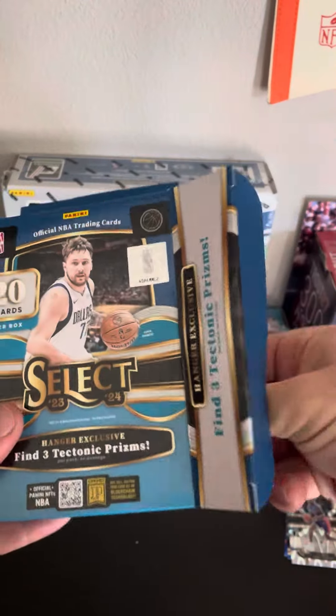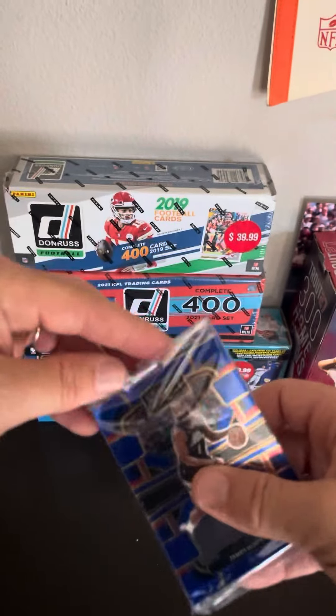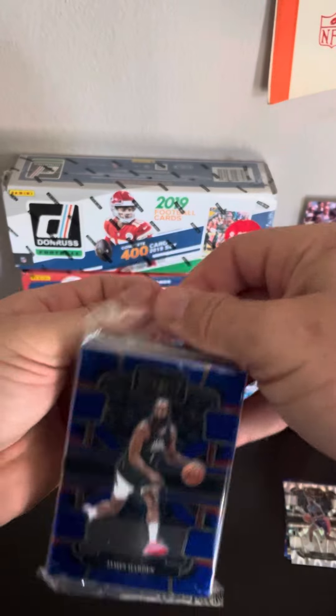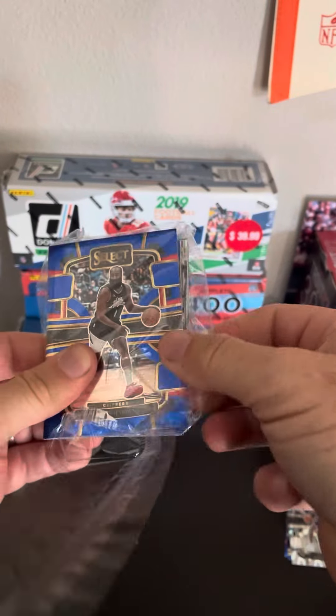I think this will do it for me. I do have some Select mega boxes still — that product has been amazing for me. The hangers, unless I catch some crazy gold or something nuts in here, that's probably the end of it. I want to save my money for Prism.